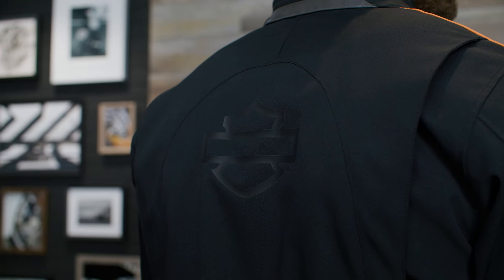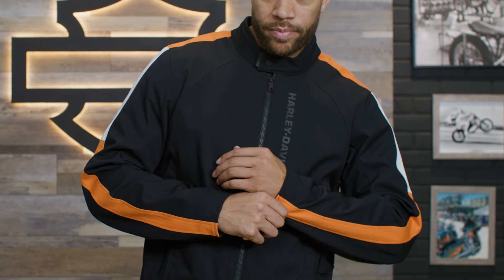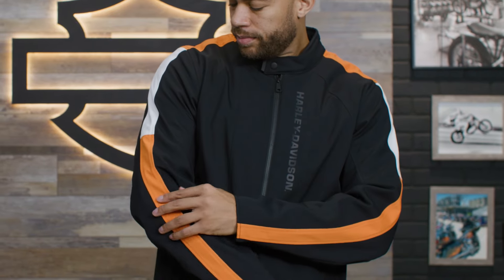Visibility is enhanced with 3M Scotchlight reflective material. Finished off with bold Harley-Davidson orange top applied sleeve striping and screen printed graphics, this riding jacket looks effortlessly stylish.